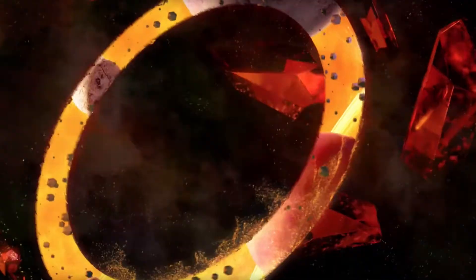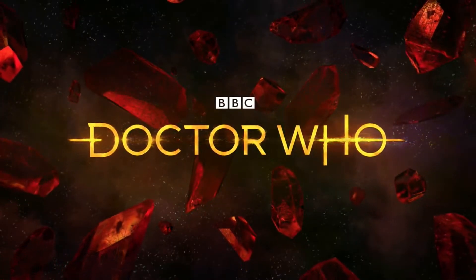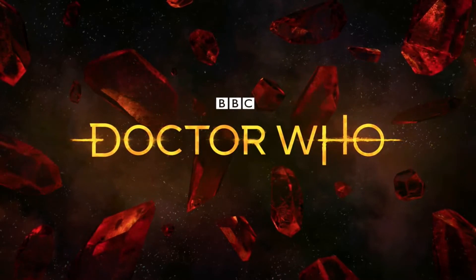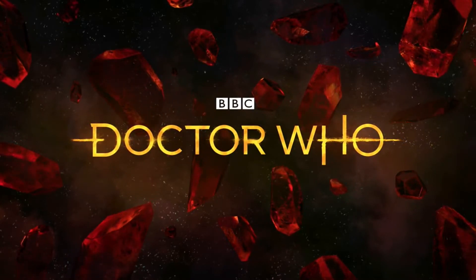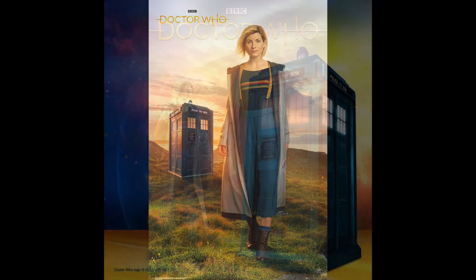Hello GeekerThings, Wade here, and this time we have some new toy related news for season 11 of Doctor Who. Some of the toy licenses have officially revealed their products, and let's check them out. This is for the 13th Doctor, so it's Jodie Whittaker, and let's look at the very first piece they showed off.